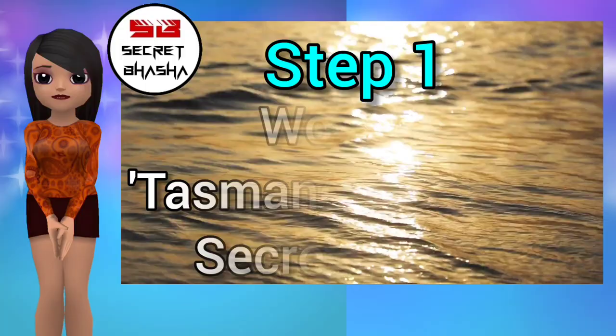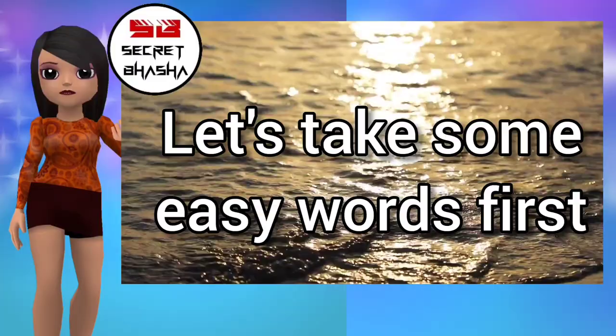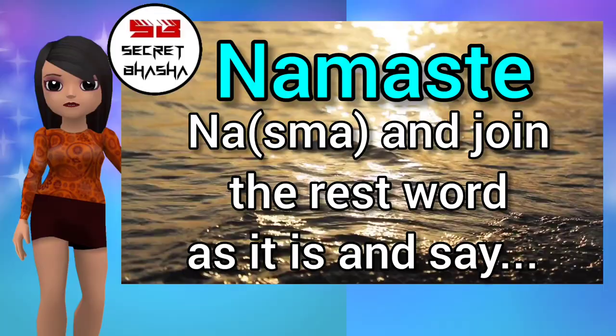Step 1: What's in Tasmane Masmane secret language? In this secret language we use Smur letters. Rules are very easy for some words. Let's take some easy words first. Namaste — in this word the first letter is 'Na', and after 'Na' you just have to add 'Smur'. Then join the rest of the word as it is and say: Nasmaste.